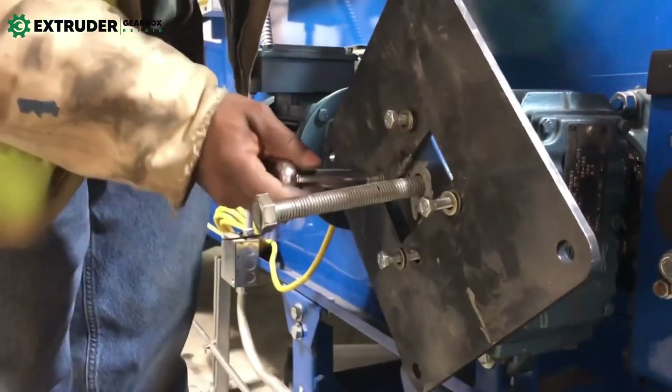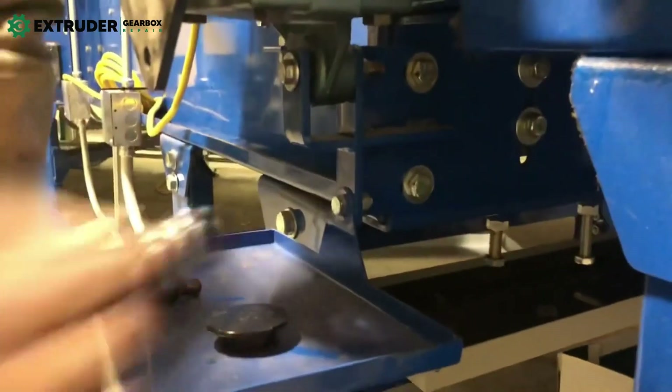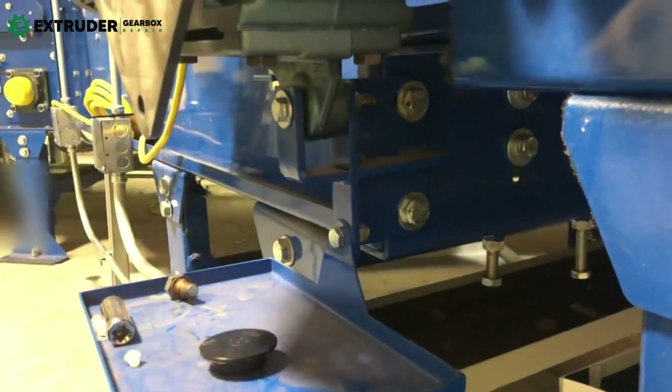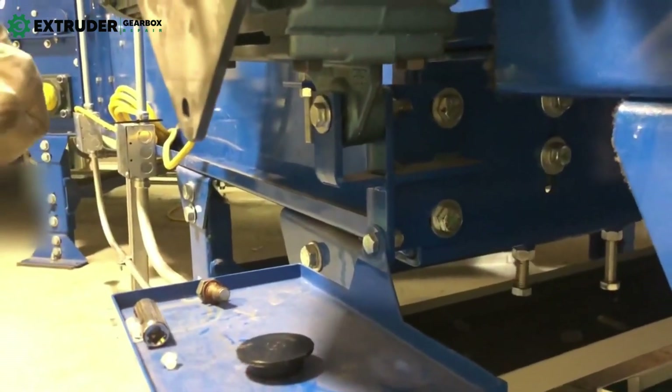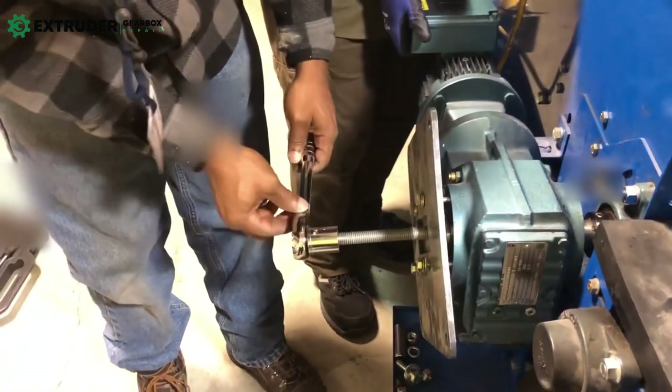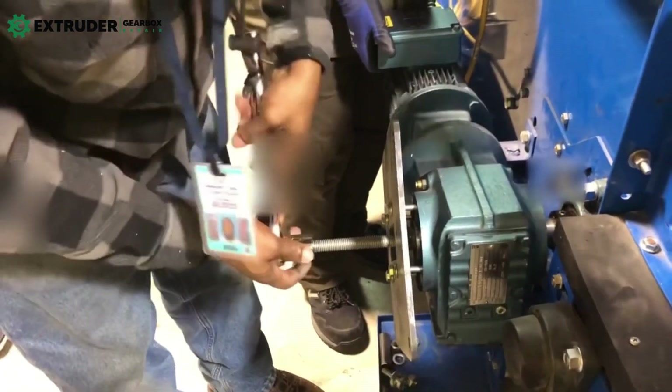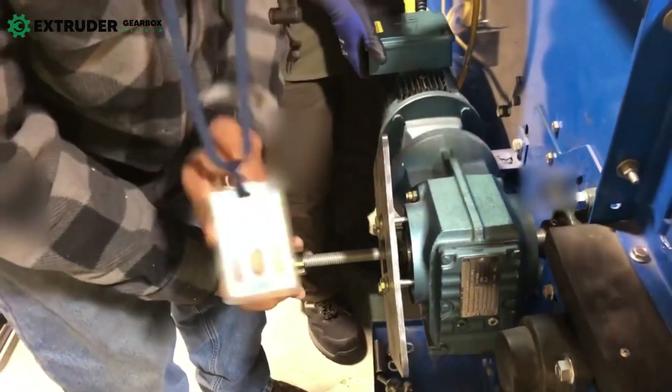Replacement of worn parts is also critical. Worn parts can cause significant damage to the gearbox if left unchecked, leading to reduced efficiency and the need for costly repairs. Using high-quality replacement parts designed to meet the exact specifications of the gearbox will ensure it operates efficiently for an extended period.